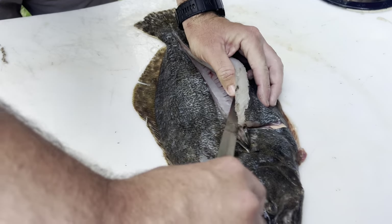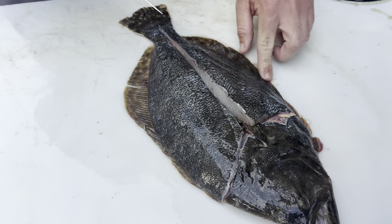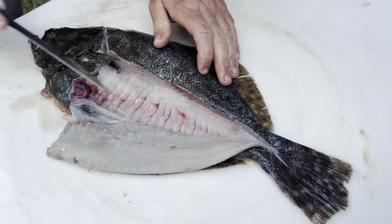Whenever you're doing this you just want to make sure that you don't cut all the way down, because if you cut too far you're going to poke through the edge right here and all your stuffing is going to fall out. At that point you might as well just go ahead and fillet it. Then we'll do the same thing on the other side.